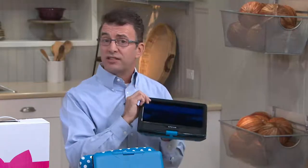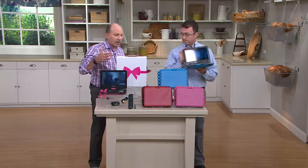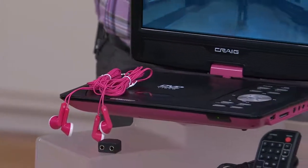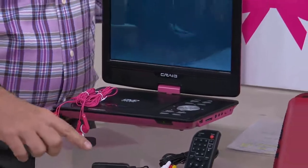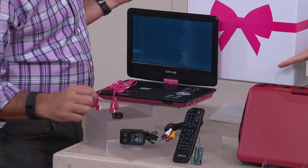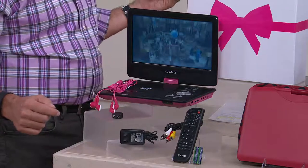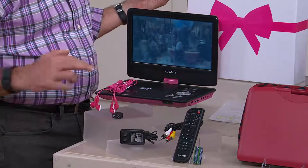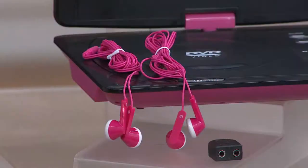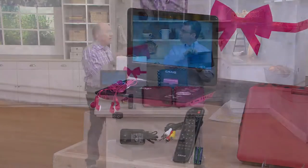We're also giving you two sets of earbuds color matching to the color of the DVD itself, two earbuds and the neoprene case, and the audio splitter. We're giving you the AC cable to plug it in at home. We have a three hour rechargeable battery, so you'll be able to watch any movie. The remote control with batteries, and the cabling that will enable you to hook this to a big TV to make this your home DVD player as well. With the two earbuds, two kids can be watching the same movie in the back seat or more.